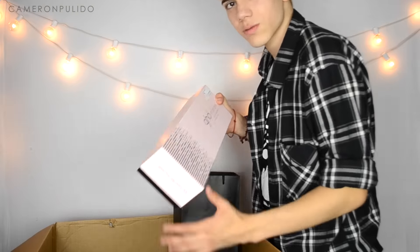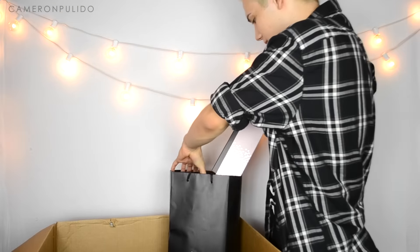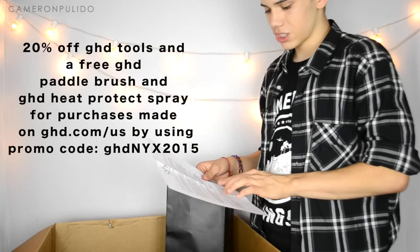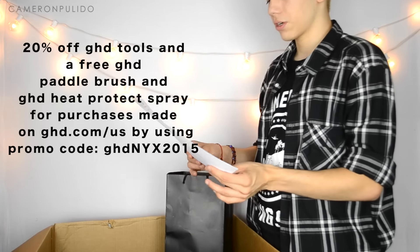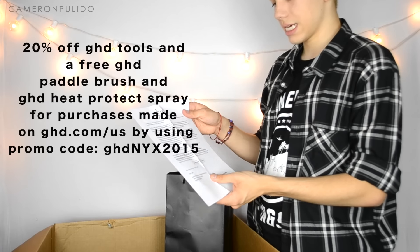GHD says congratulations not only to me but also to my followers. They created an exclusive promo code for 20% off GHD tools and a free GHD paddle brush and heat protect spray for purchases on ghdhair.com/us. The promo code is GHDNYX2015.